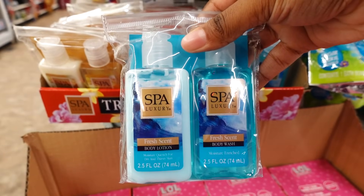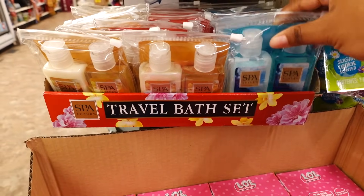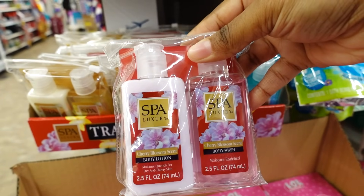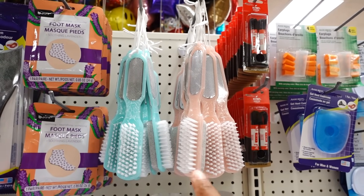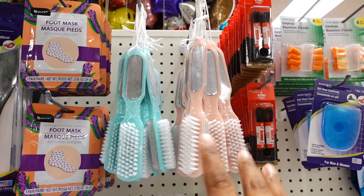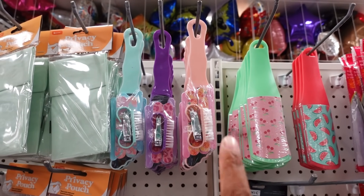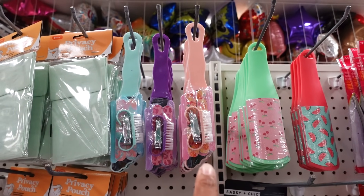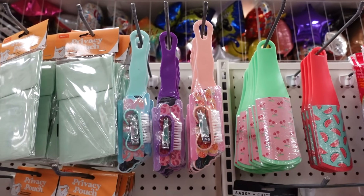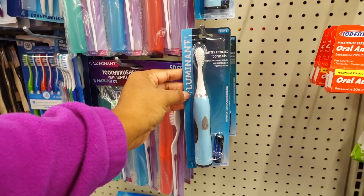This one is Fresh Scent — you get the body wash and the body lotion. Here is vanilla and this one is Cherry Blossom. Dollar Tree restocked the foot file by Sassy and Chic. You get three different colors — the brush, the file, the nail file, and the clipper. Not bad as stocking stuffers for gifts.